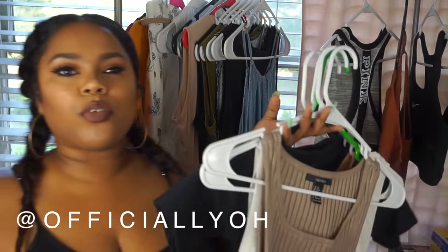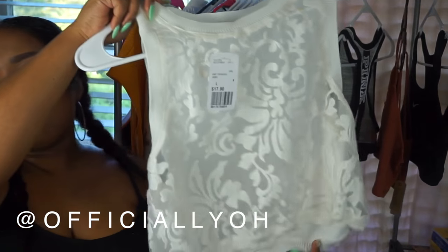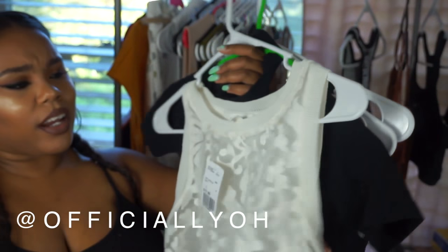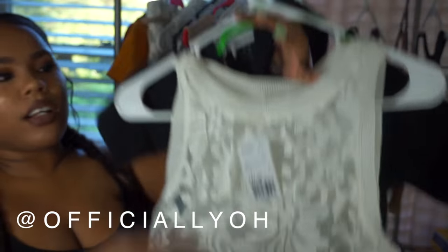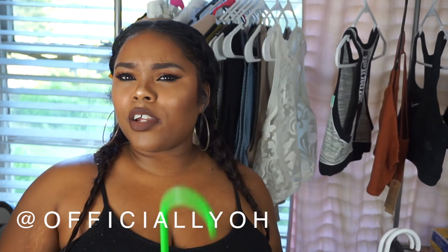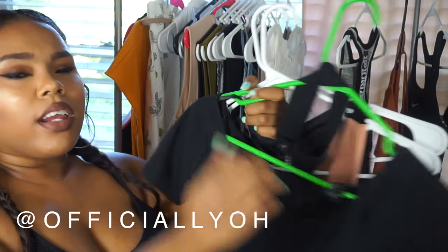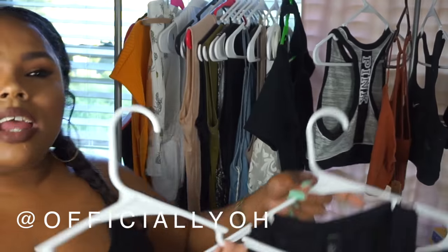I have a few tops from Forever 21. This is a taupey crop top, and I also picked up this white top — it has that kind of broderie anglaise pattern on it and it's completely sheer and see-through. This is the top I was wearing in my 'Dose of Color Kiss of Fire' lipstick look video — a lot of you were asking where I got it. It hangs off the shoulders and has a built-in choker.